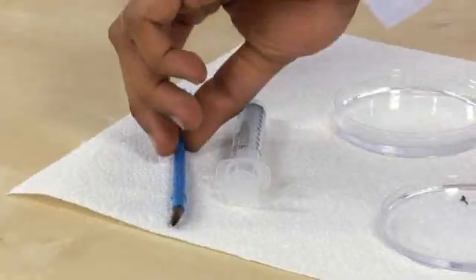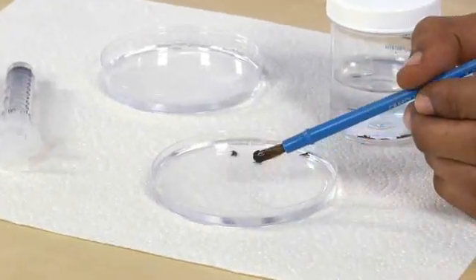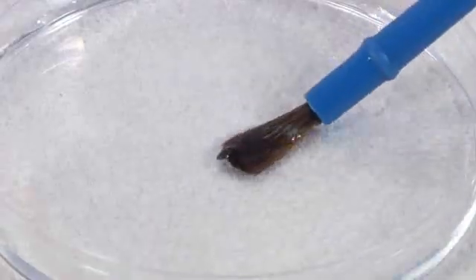I'll take the paint brush and put one planarian in the petri dish with the water. I'm going to let the planarian adapt to the dish for about five minutes.